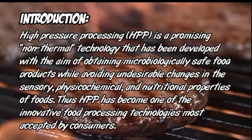High pressure processing (HPP) is a promising non-thermal technology that has been developed with the aim of obtaining microbiologically safe food products, while avoiding undesirable changes in the sensory, physical, chemical, and nutritional properties of foods. Thus HPP has become one of the innovative food processing technologies most accepted by consumers.